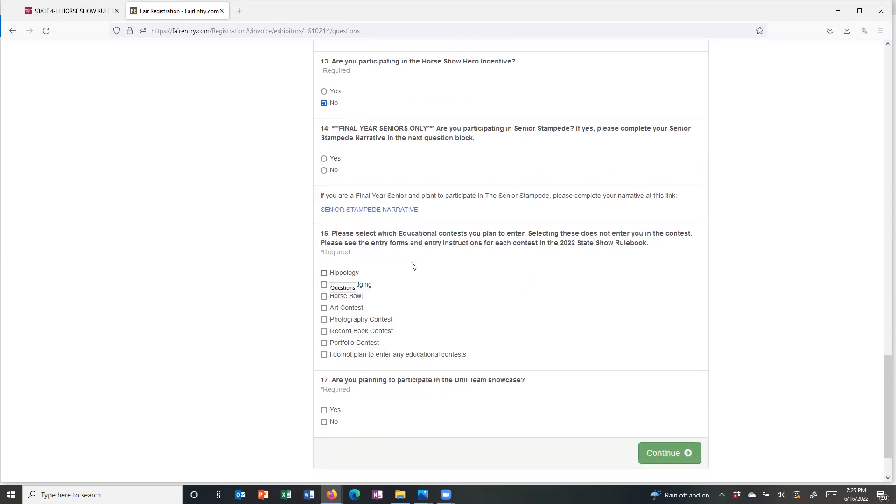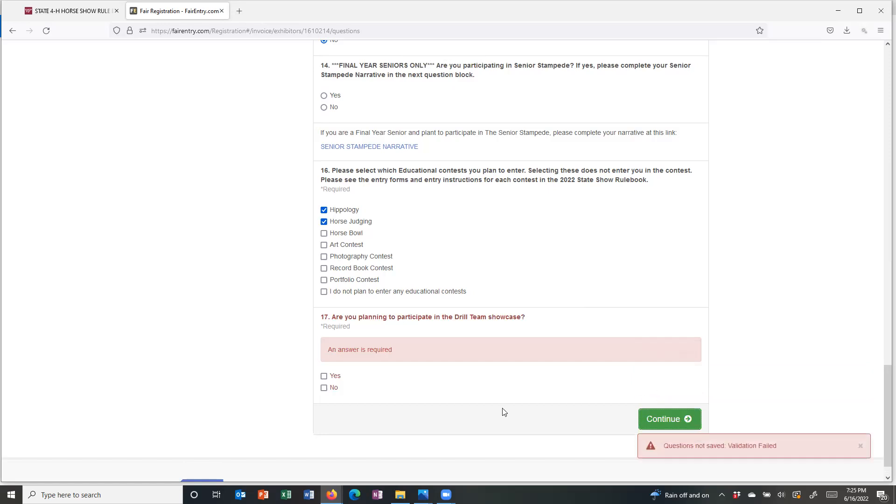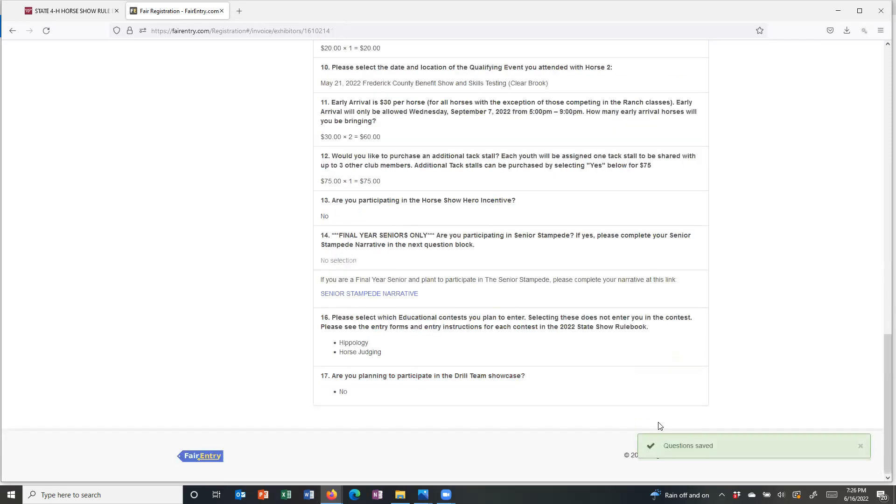For my educational contest, this doesn't enter me, but it does allow us to capture the information as show managers and begin preparing. I plan to participate in hippology and horse judging. The question about the drill team is required — I'll show you what happens when you don't answer a required question. When I leave it blank and hit continue, it immediately stops me and gives red lettering telling me I need to answer this question. I'm not going to participate in the drill team.